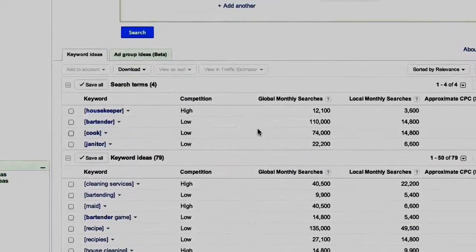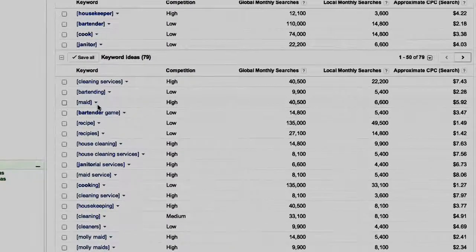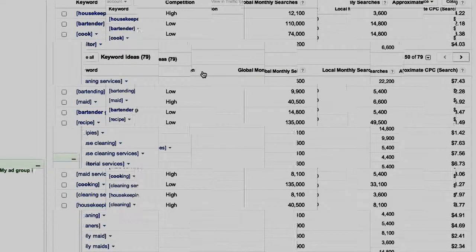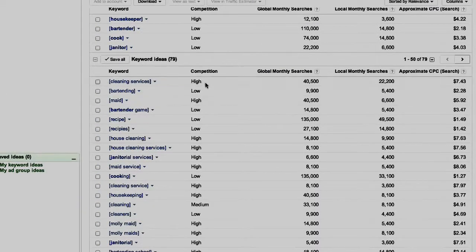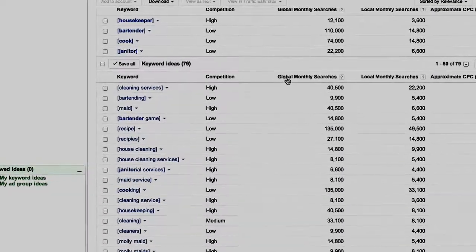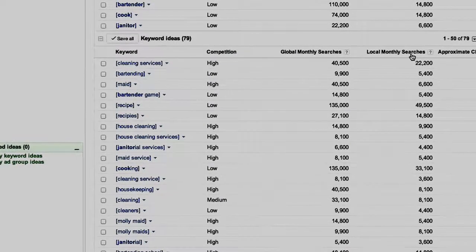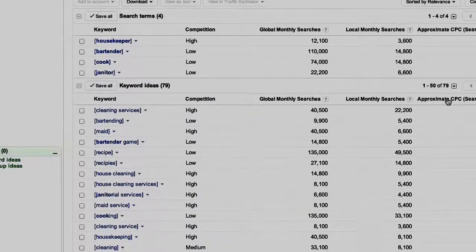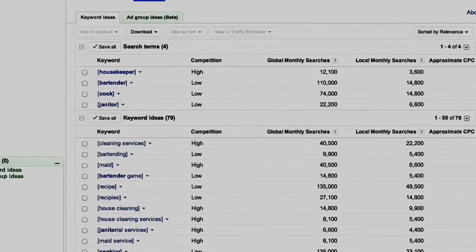You can see a lot of data here. The keyword is on the left-hand side. The next column is called competition — do not confuse this with SEO or search engine optimization competition. This is advertiser competition to bid for these particular keywords, just between advertisers. High is actually better than low because that means more advertisers are competing. Next is global monthly searches, then local monthly searches — we wanted this above 3,000 and there's plenty above 3,000. Then approximate CPC or cost per click — all of these are above a dollar because we set that filter.